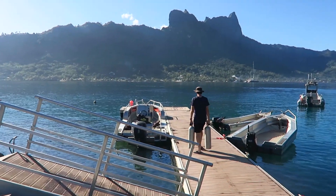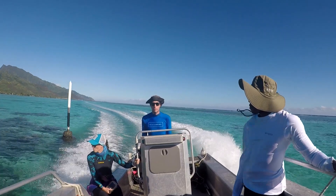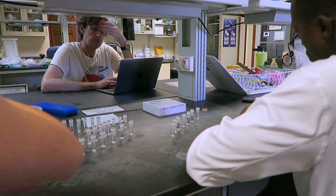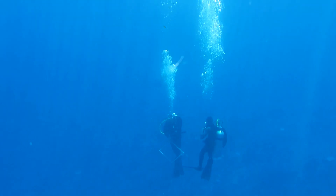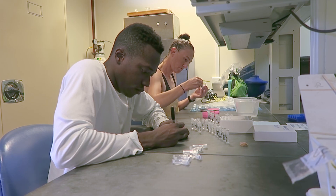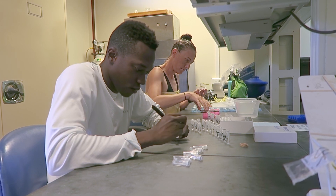We made sure that whenever there was an opportunity to get out there on the boat, we'd take it. After we got back from a day of diving, which could take anywhere from four to six hours, we'd go back to the lab so we could process the samples as soon as possible. We all dove every day, collected the samples, then processed them in the lab — getting them sequenced and analyzing the results to look for the patterns in the data.